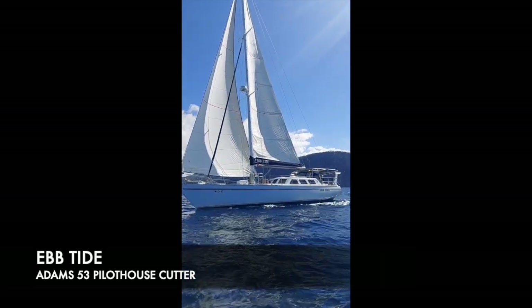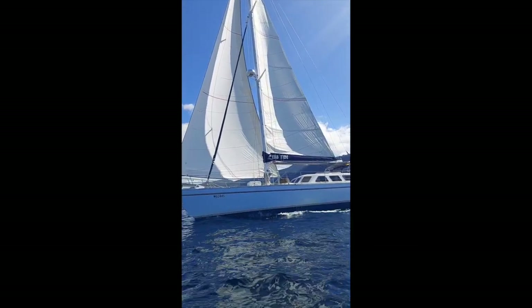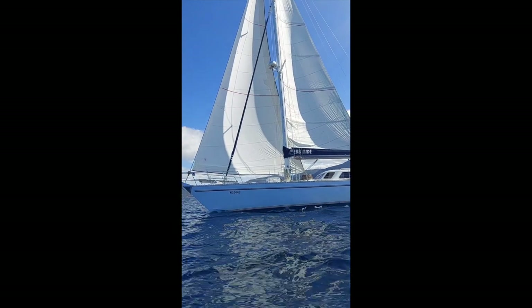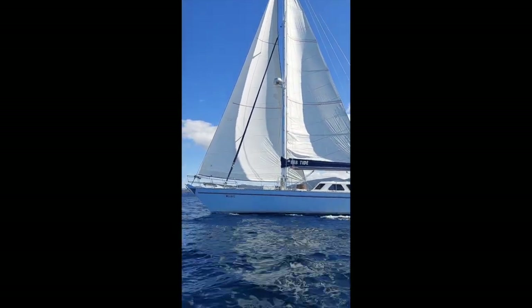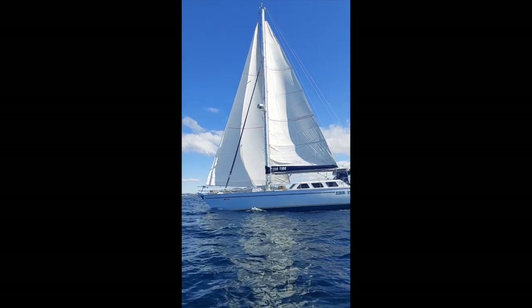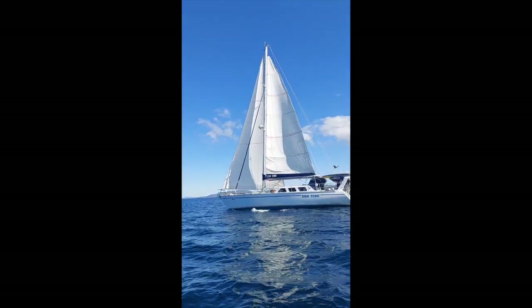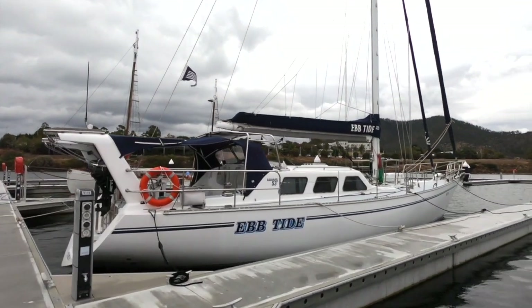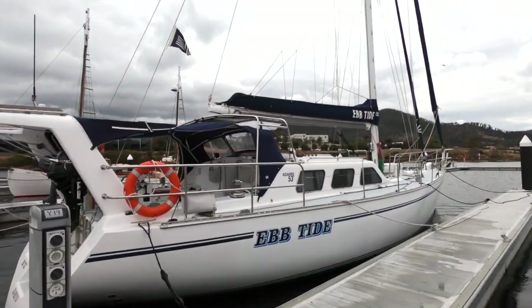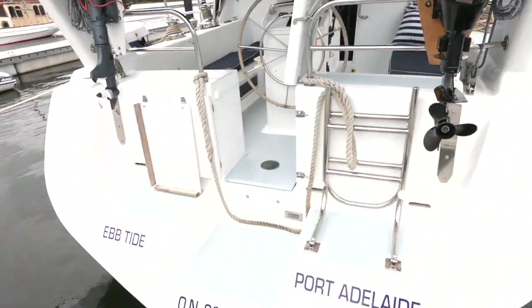Derwent Boat Sales are pleased to present Ebtide 2, an Adams 53 pilot house cutter. This is an absolutely magnificent vessel. The current owners have done a huge amount of upgrades on the boat, not because it was required but because they wanted to have the best while cruising extensively. Some great sailing shots there, typical of an Adams design — they're very sea-kindly but also good performing vessels, and this certainly carries all of that.